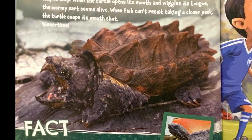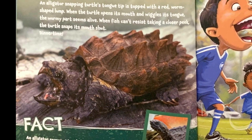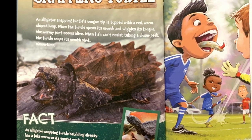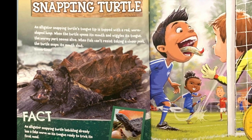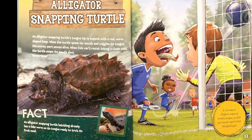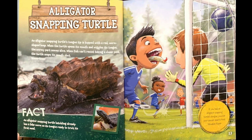Alligator snapping turtle. An alligator snapping turtle's tongue tip is topped with a red, worm-shaped lump. When the turtle opens its mouth and wiggles its tongue, the wormy part seems alive. When fish can't resist taking a closer peek, the turtle snaps its mouth shut — dinner time! Fact: an alligator snapping turtle hatchling already has a fake worm on its tongue, ready to trick its first meal. If you had an alligator snapping turtle's tongue, you'd be your soccer team's most valuable player.